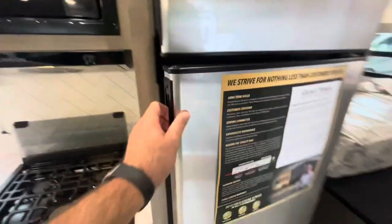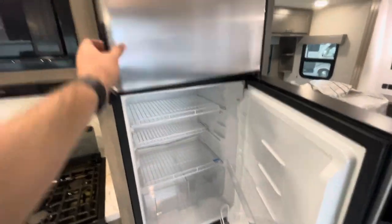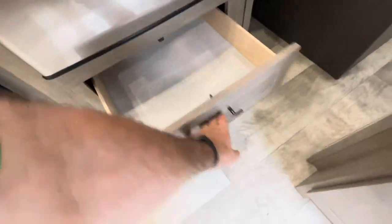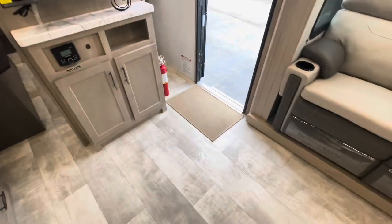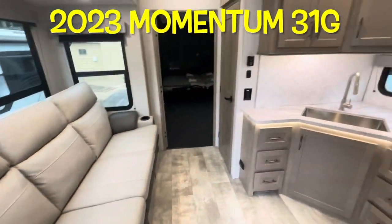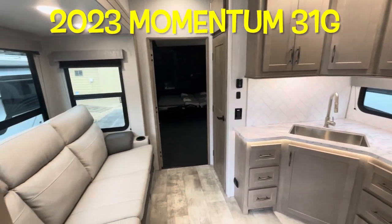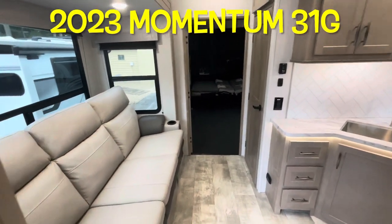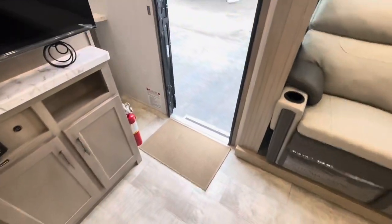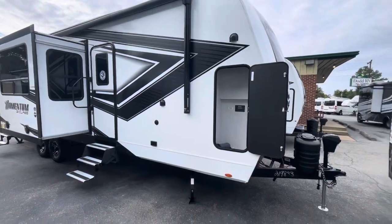Another door to close off the kitchen, a 12-volt refrigerator freezer, and good storage. That's your brand new 2023 Grand Design Momentum 31G. We'll work our way outside and take a look out there.